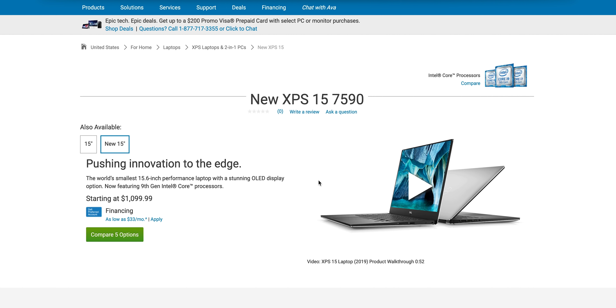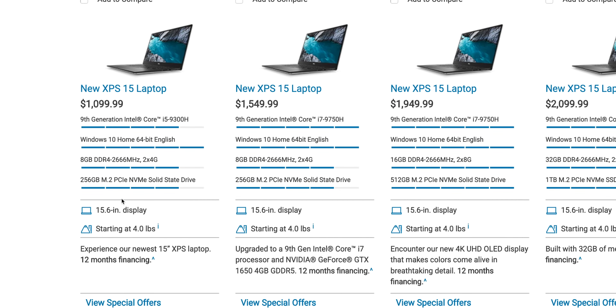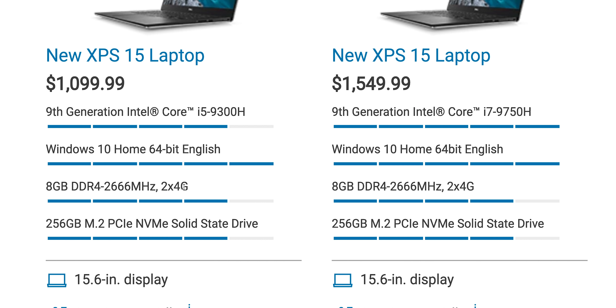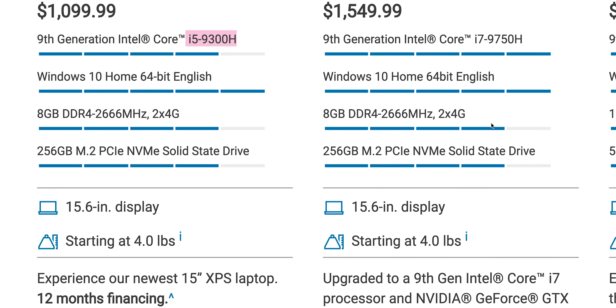Do not buy the i5 model. It's tempting to get in at that cheaper price point, but the i5 only has four cores compared to six cores in the i7 and eight cores in the i9. Make sure you do not get the i5.